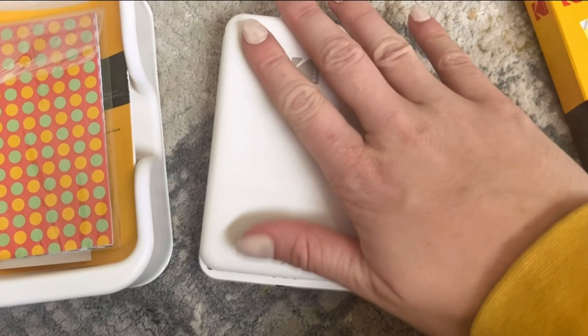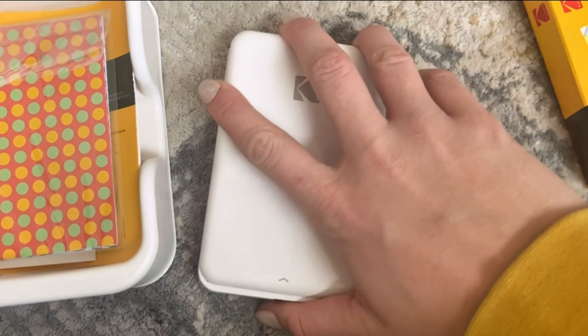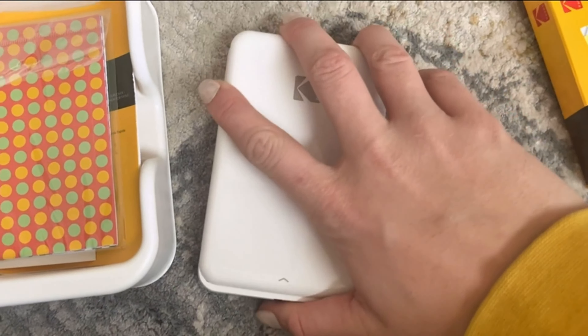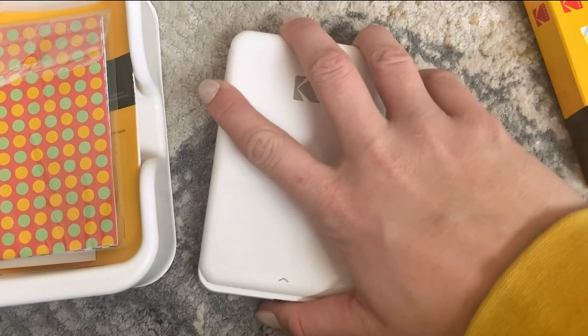One of the standout features of the Kodak Step Slim is its compatibility with the Kodak Step Prints app. This app allows you to personalize your photos with frames, stickers, and more, so your pictures really pop. Additionally, the printer uses zinc ink-free paper, so you can print gorgeous, colorful photos without the need for ink or toners.